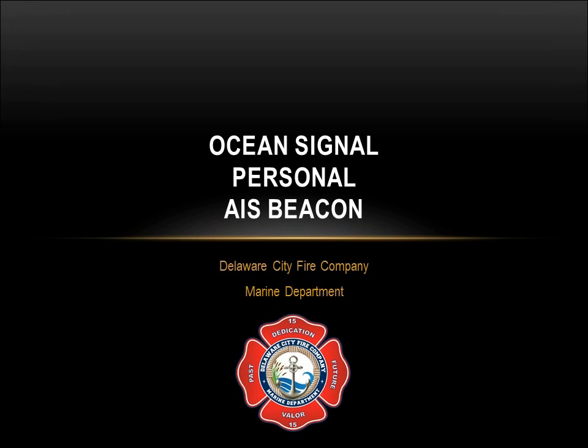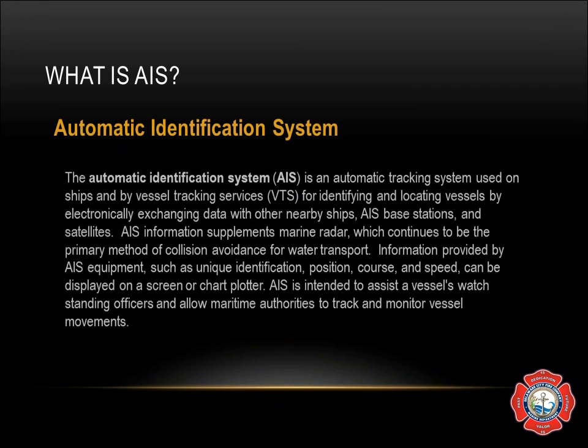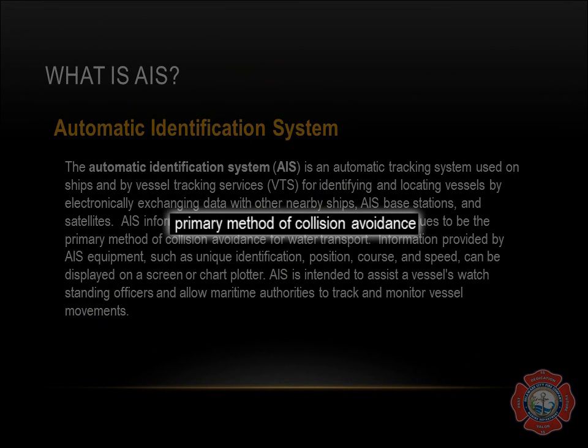This tutorial is on the Ocean Signal personal AIS beacon, or man overboard device, found on all PFDs on Fireboat 1-5. AIS stands for Automatic Identification System. The Automatic Identification System is an automatic tracking system used on ships and by vessel tracking services for identifying and locating vessels by electronically exchanging data with other nearby ships, AIS base stations, and satellites.